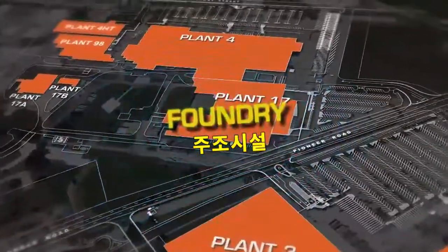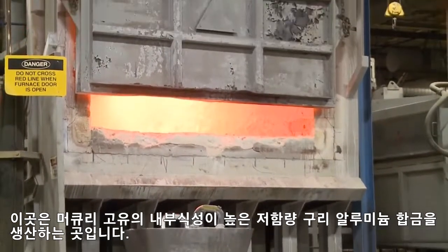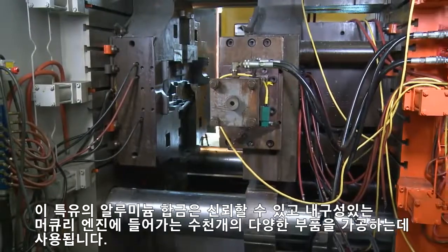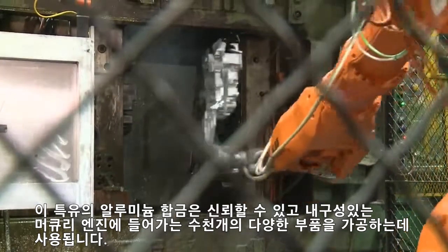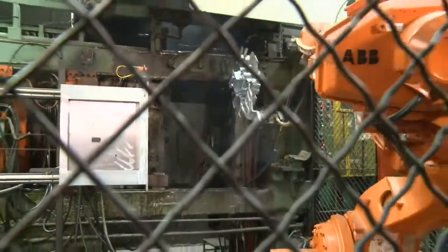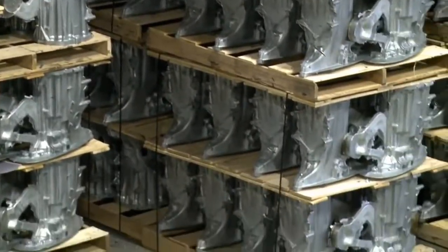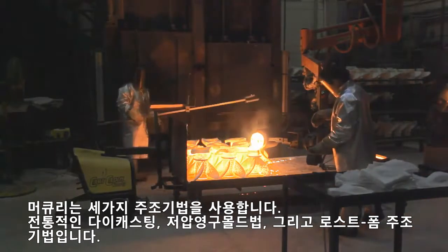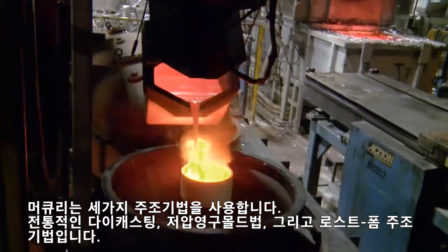The core of every Mercury engine starts here at Mercury's state-of-the-art foundry. This is where Mercury produces its exclusive, low-copper, highly corrosion-resistant aluminum alloy. This unique aluminum alloy is used to cast thousands of different parts that become essential elements of your reliable and durable Mercury engine. Up to 80% of a Mercury outboard's content is produced and machined right here. Mercury utilizes three main casting techniques: traditional die casting, low-pressure permanent mold, and pressurized lost foam casting.